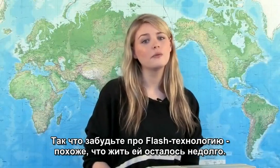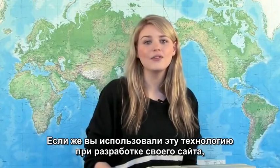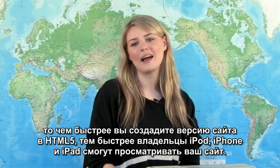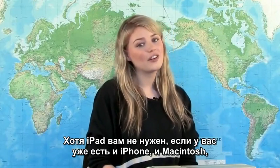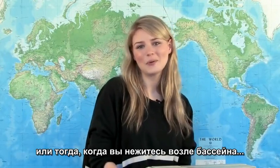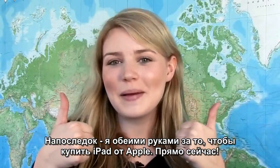So say goodbye to Flash, it's probably not going to last. If you have a website that uses Flash now, the sooner you're able to implement an HTML5 option, the sooner you will be compatible with the iPhones, iPods and iPads of the world. And if you have an iPhone and a Macintosh, you don't need an iPad, but you might want one for the family coffee table or just for chilling poolside. And at the end of the day, I'm going with two thumbs up on the Apple iPad.